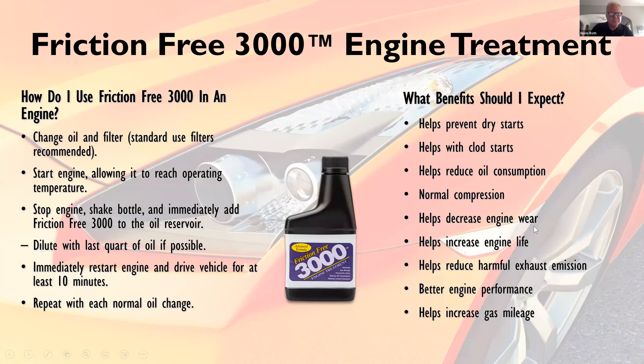So how do you use it? When you change your oil and filter, start the engine and allow it to reach operating temperature. Stop the engine, shake the bottle, and immediately add Friction Free 3000 to the oil reservoir — ideally with the last quart of oil. Immediately restart the engine, drive the vehicle for at least 10 minutes, and repeat with each normal oil change.